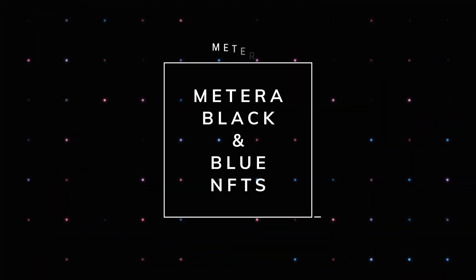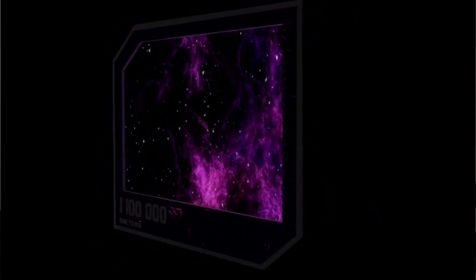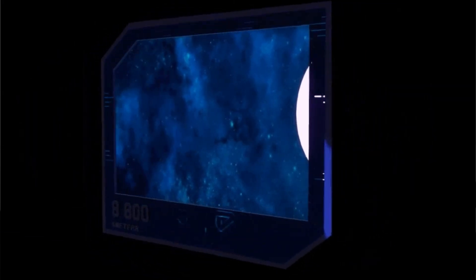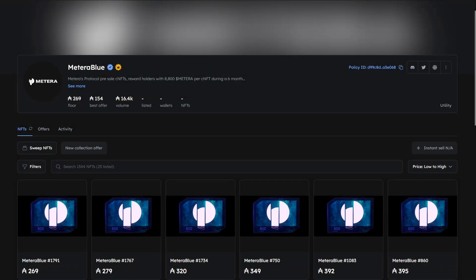Backing up just a little bit, they do have two other collections. The first is known as the Matera Black, which will give you access to claim 1.1 million of the Matera tokens upon their TGE, or Token Generation Event. As it stands right now, there's only a supply of four of those NFTs currently available. They also had a follow-up NFT collection labeled the Matera Blue, which will give you access to 8,800 of the Matera tokens upon TGE, with a total supply of about 1,355 of them.